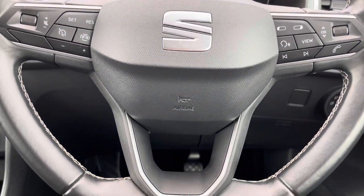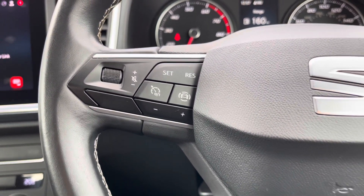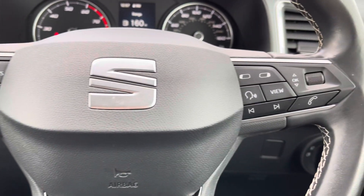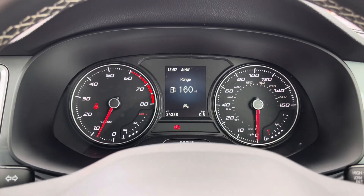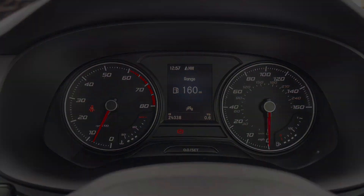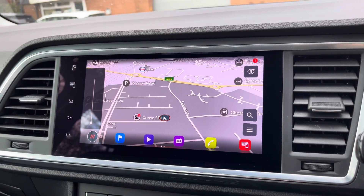Moving on, we have the car's leather wrapped multifunctional steering wheel, which allows access to features such as the cruise control from the comfort of your driving position. Just above, we have the analogue dials with the central digital display screen. Into the centre, we can take a look at the vehicle's multimedia system.